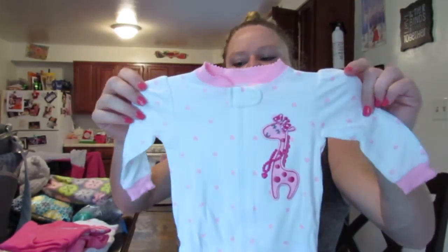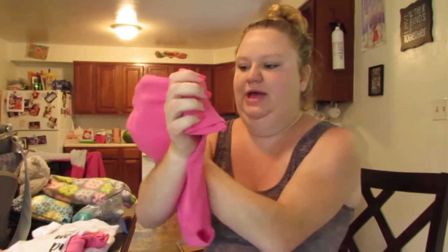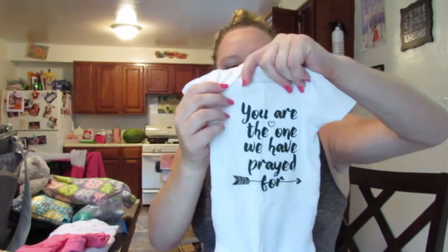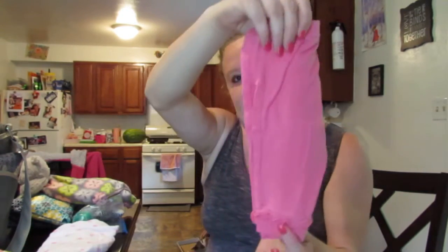And I did also bring a couple of zero to three — a little pink giraffe with footies. And then this one says 'I know my finger's small, but I have daddy wrapped around it.' And then I also brought this one — I'm hoping that if she's big enough, or maybe even if she's too small we'll just tuck it around her, but I'd like to take a photo of her for our newborn photography with her wearing this. It says 'you are the one we have prayed for.' And then I just have a pair of pink pants. So those are all the big girl clothes.